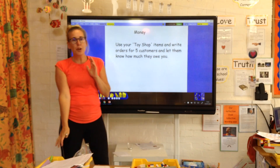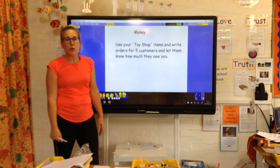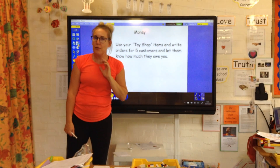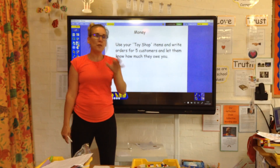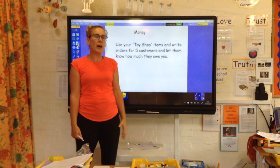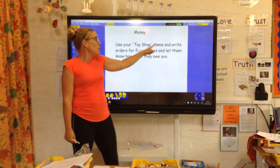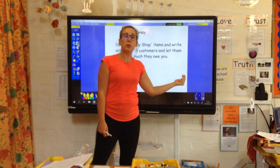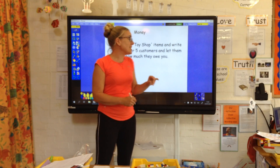Money — so yesterday you made a shop, and today what I want you to do is write five orders, write an order for five customers. You don't have to write five orders for each customer — you'll be there all day. Imagine five customers are coming to your shop; you might want to use people in your family. Write an order down for them and work out how much they owe you — so if they buy two or three things from your toy shop, work out how much they'd owe you by adding the money together.